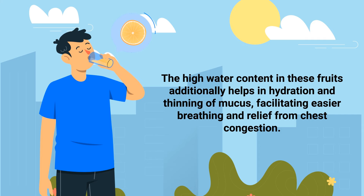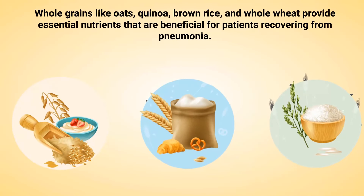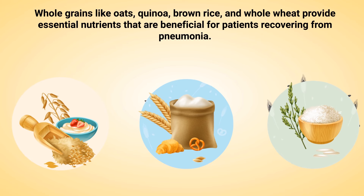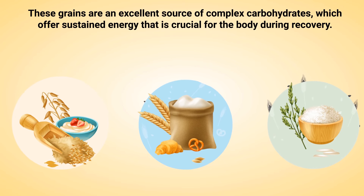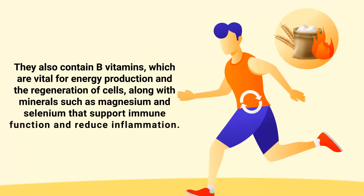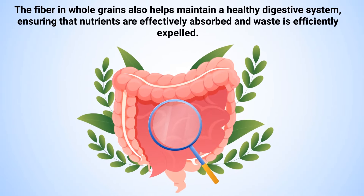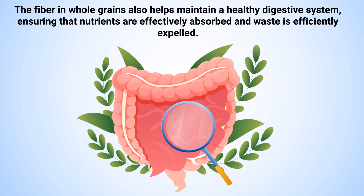Number five: whole grains. Whole grains like oats, quinoa, brown rice, and whole wheat provide essential nutrients that are beneficial for patients recovering from pneumonia. These grains are an excellent source of complex carbohydrates, which offer sustained energy that is crucial for the body during recovery. They also contain B vitamins, which are vital for energy production and the regeneration of cells, along with minerals such as magnesium and selenium that support immune function and reduce inflammation. The fiber in whole grains also helps maintain a healthy digestive system, ensuring that nutrients are effectively absorbed and waste is efficiently expelled.